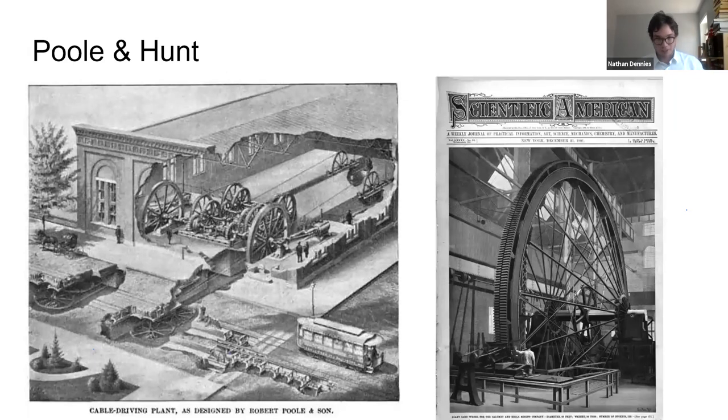Moving into the 1880s, Poole & Hunt started getting into the cutting edge of cable car manufacturing, producing impressive cable driving plants. Here's a cross section of one — there are several kinds of buildings like this around Baltimore. Poole & Hunt were manufacturing these cable car plants up and down the East Coast and into the Midwest. Next to it is an image on the cover of Scientific American: a giant sand wheel Poole & Hunt manufactured for the Kalamut & Hekla Mining Company — one of the largest machines of its period, a 65-foot diameter wheel manufactured here in Baltimore and transported to Michigan.